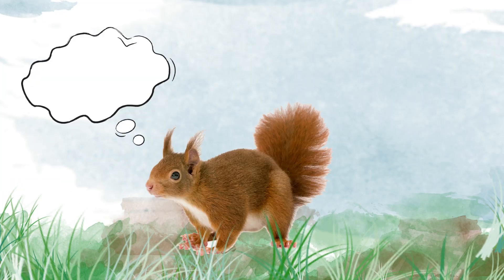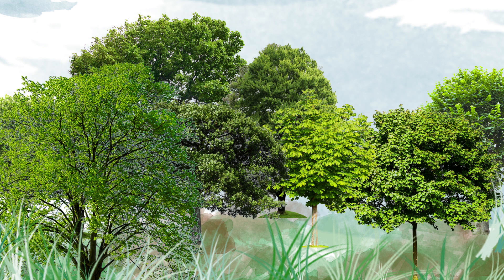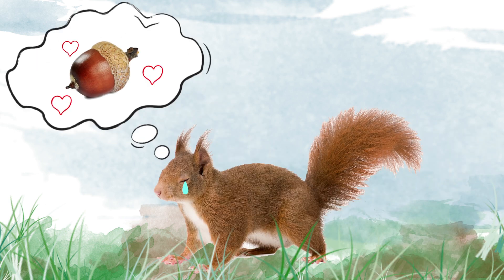Number four. Every year, lots of squirrels forget where they buried their acorns. Therefore, thousands of trees get planted by accident. Great for the trees, but not so good for the poor squirrels.